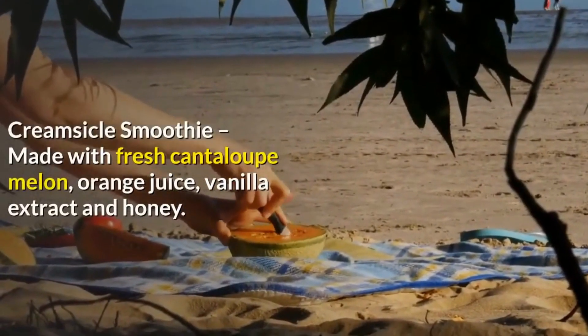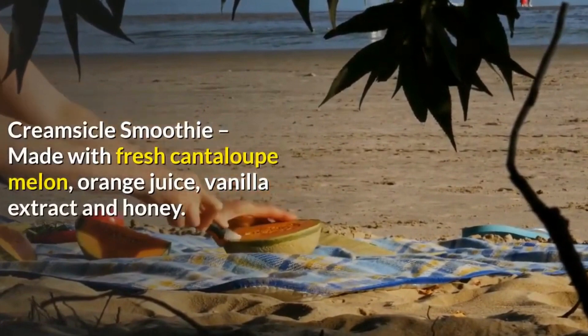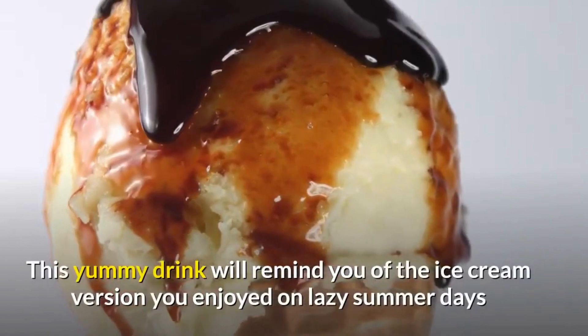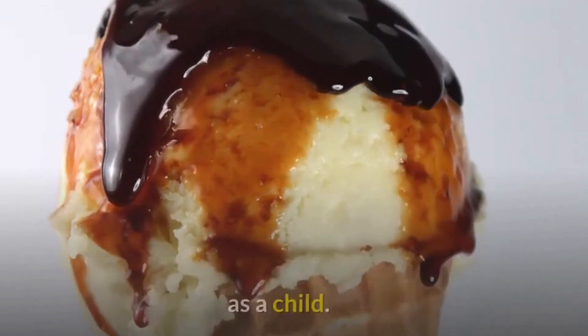Creamsicle Smoothie, made with fresh cantaloupe melon, orange juice, vanilla extract and honey. This yummy drink will remind you of the ice cream version you enjoyed on lazy summer days as a child.